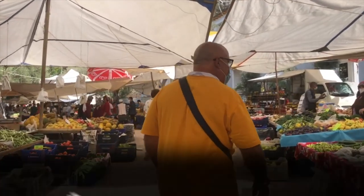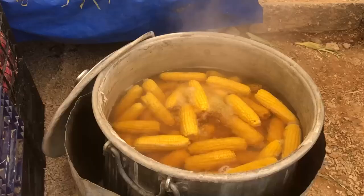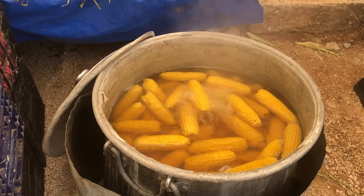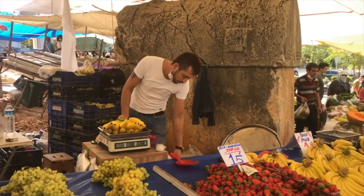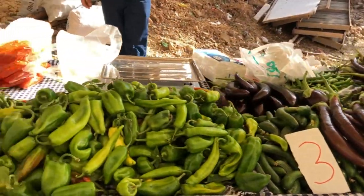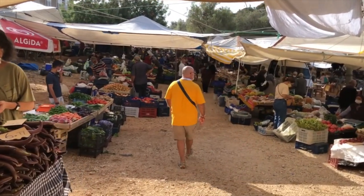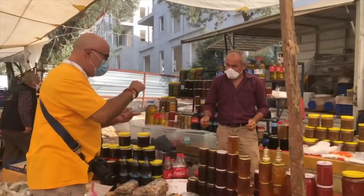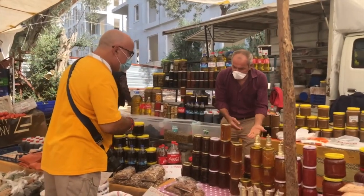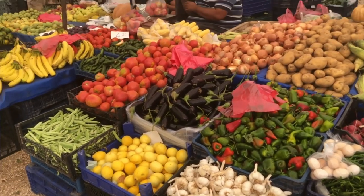Whenever I travel, I like to know the market days in the towns I'm visiting, and so it's really important to know that Friday is market day in Kaş. I'll even arrange my travels around these special days in certain places because I love markets that much. They afford a great opportunity to mingle and chat with the locals, and I just love the colorful displays of fruits and vegetables, and the food made there is always some of the best.